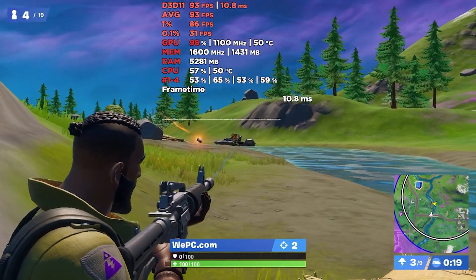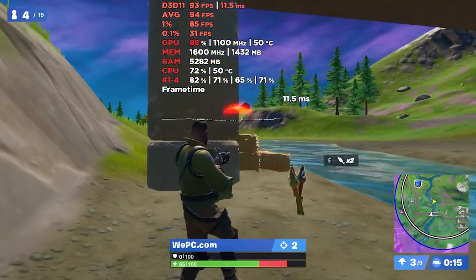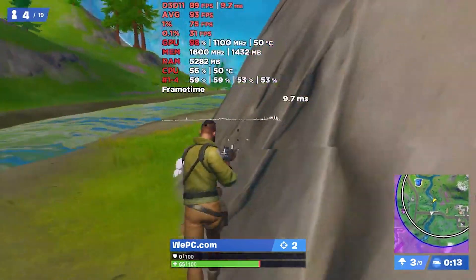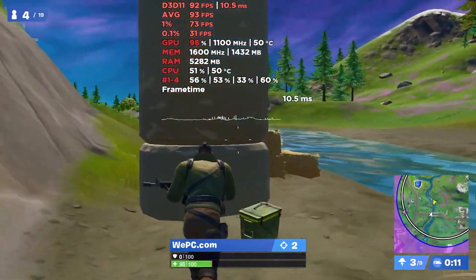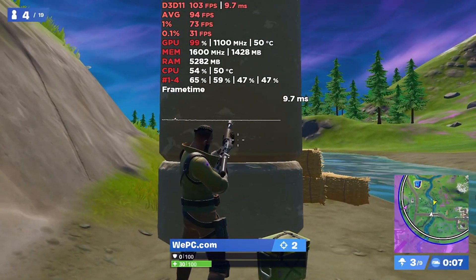The Vega 8 GPU itself is roughly equivalent to the GT 1030 in terms of gaming performance. Like all Ryzen chips, it is unlocked for overclocking and can achieve excellent benchmarking when paired with fast RAM. We've done a whole bunch of testing on this and you can check that on WePC Benchmarks.